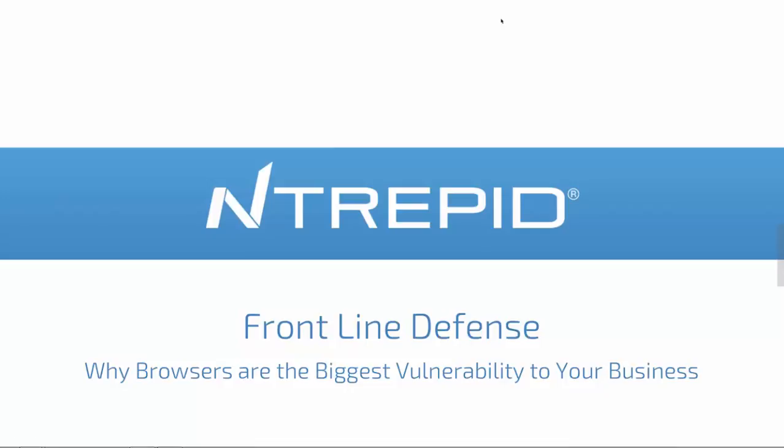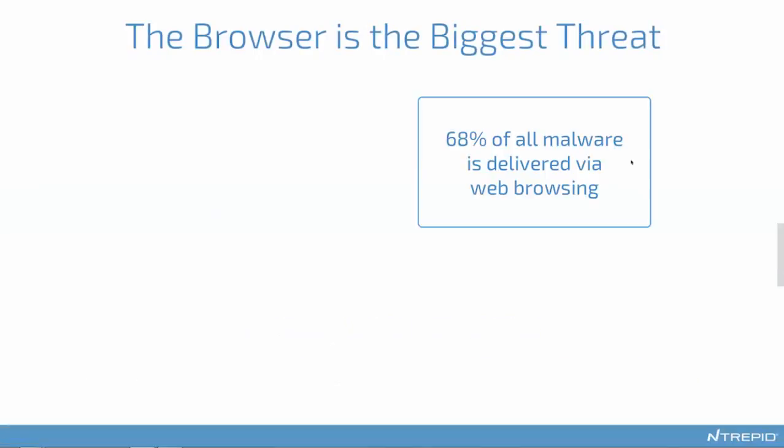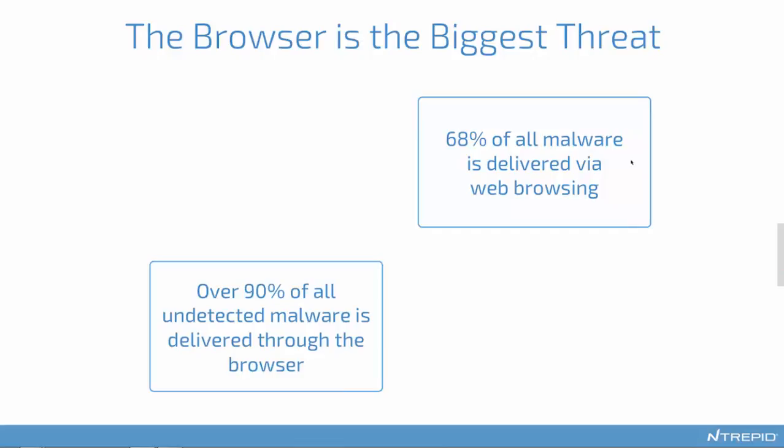We've been thinking about why that is and what you can do to protect yourself more effectively. The first data point is that 68% of all malware comes through the Web. There are lots of ways you could get malware—by email, chat message, someone hands you a thumb drive—but almost 70% is actually coming in through the Web. The more interesting data point is that over 90% of the undetected malware is delivered through the browser, which came out in a couple of recent studies.